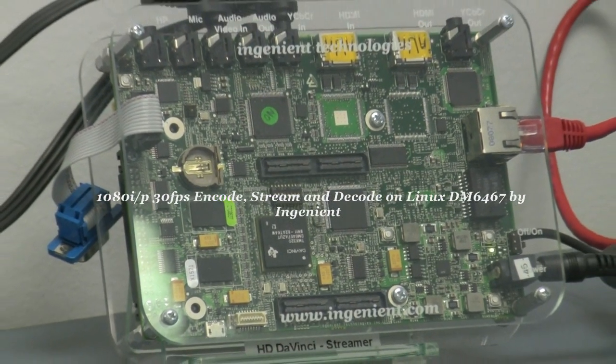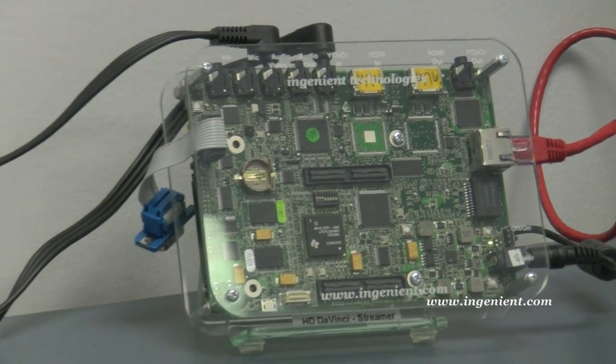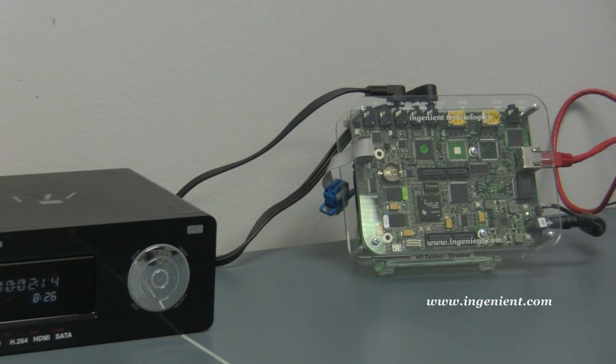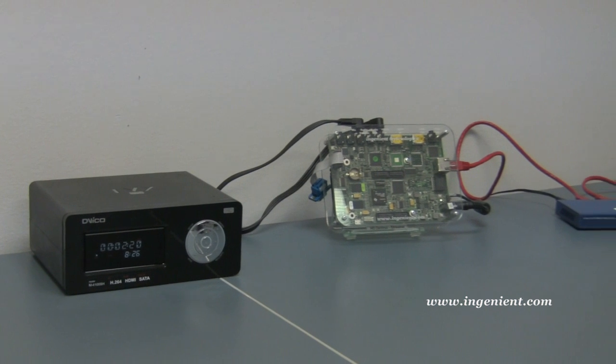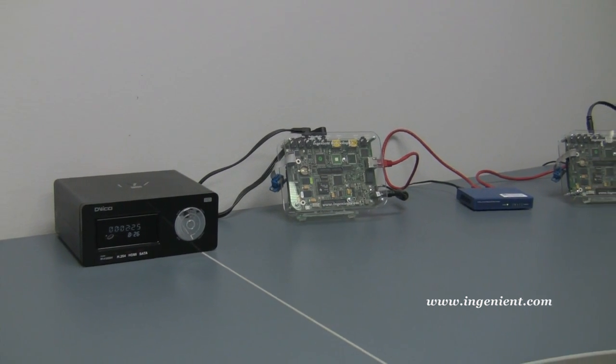Hi, welcome to Ingenient. Imagine recording full, high definition video from a camera and HDTV as part of your digital video recorder. We provide H.264 main profile HD video recording at 1920x1080 resolution at 30 frames per second on TI-DM6467.